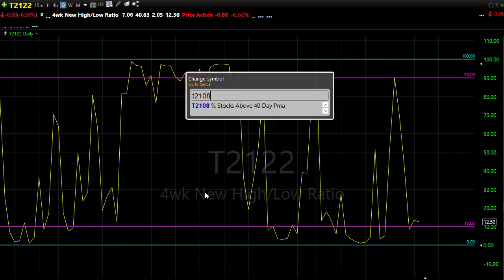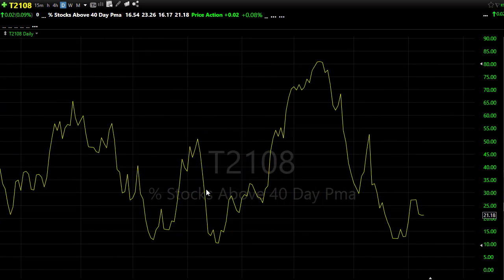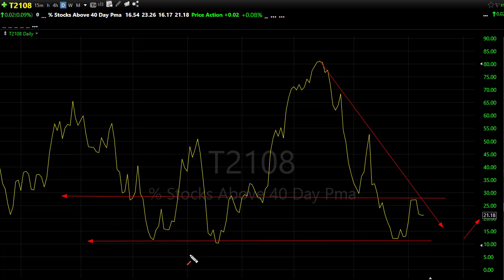Our T21.08 yesterday was pretty flat — we didn't have a whole lot of change. As you can see, we're still running that downtrend, with 21% of the stocks holding above their 40-day moving average. Notice quite a lot of resistance in this chart as we try to push up — a lot of congestion up in here. But the good news is we haven't made new lows here, so the bulls are trying to hold on a little bit stronger. Certainly some bad inflation data could change that really quickly.